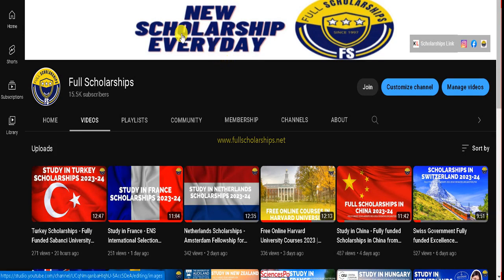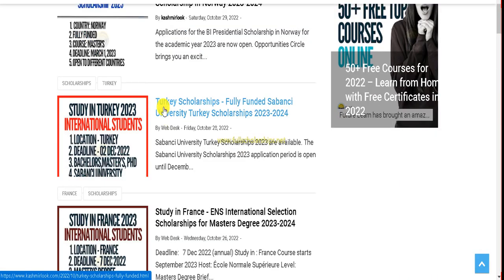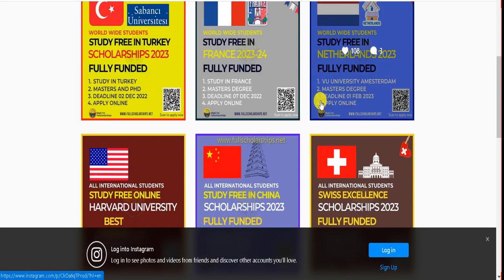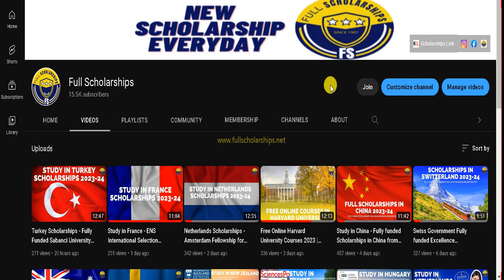It depends on the university — sometimes a specific university like Sabancı may have internal conditions, but other universities in Turkey accept IELTS at 99%. I hope I covered all the doubts. The link for today's Norway BI Presidential Scholarship is given in the YouTube video description — check it out and apply. You can also scan the QR code for any scholarship you are looking for. Please subscribe, like this video, share it with your friends, and have a nice day ahead.